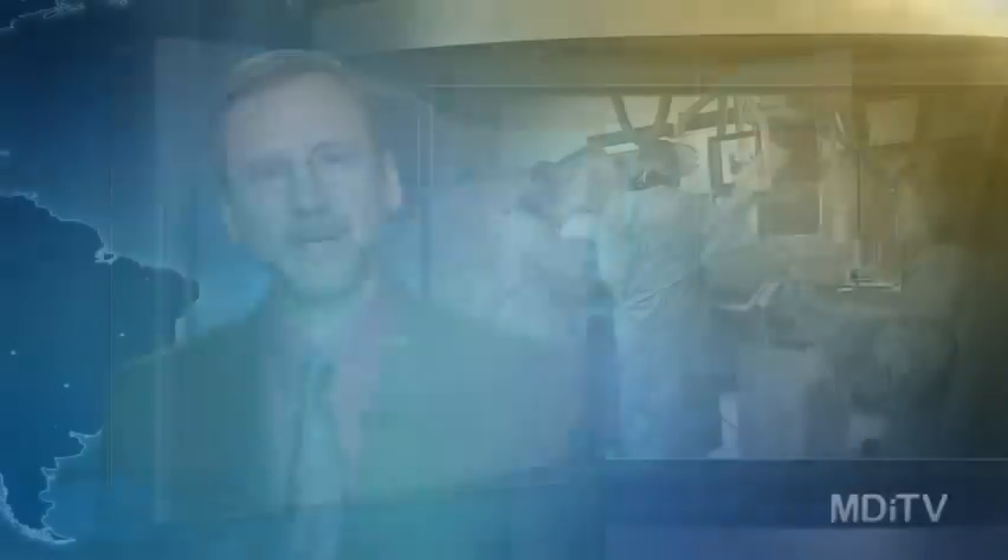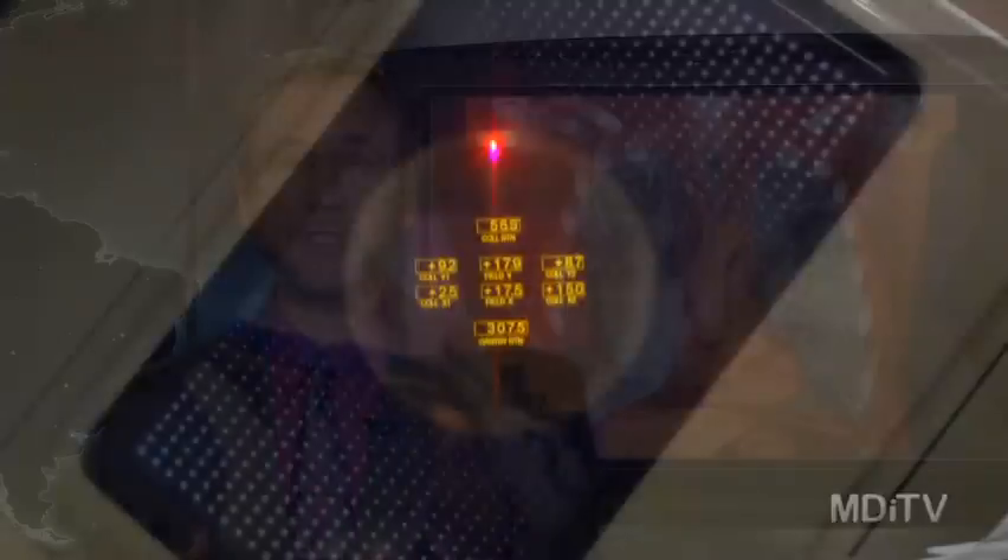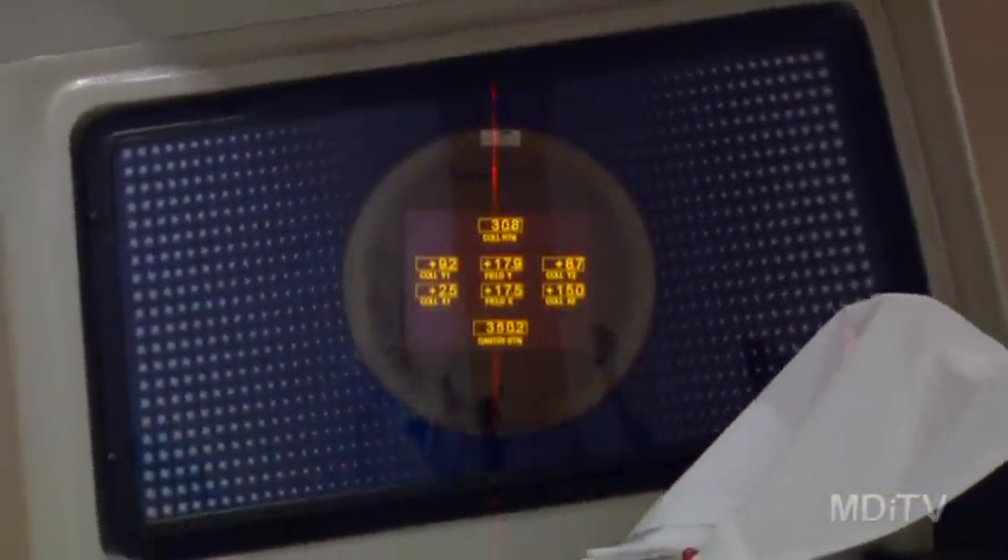I think this study may be faulty. But an editorial comment that appeared in the same journal said the latest results add one more reason to hesitate before ordering a heart CT scan. The problem is that they subject a patient to radiation and possibly a small increase in cancer risk, as well as additional costs.